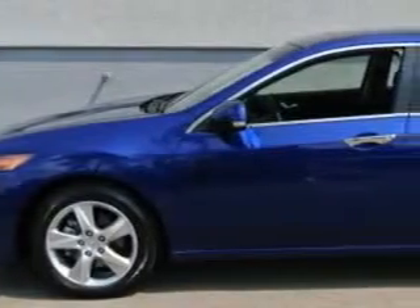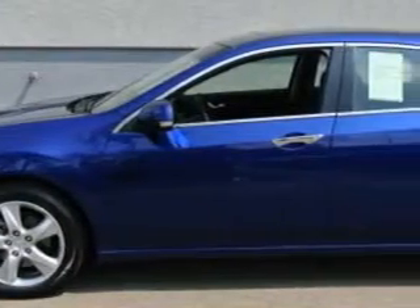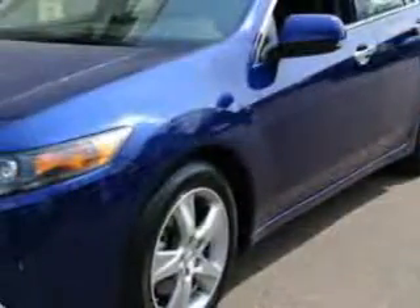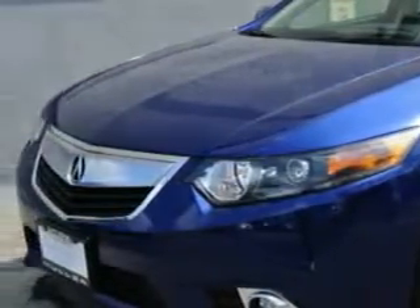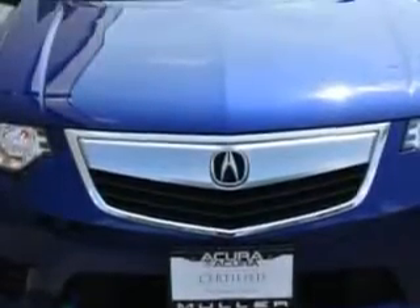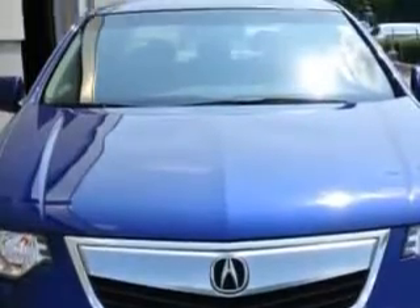You will love this Vortex Blue Pearl 2013 Acura TSX, equipped with a four-cylinder engine and an automatic transmission. Enjoy an exceptional 31 miles to the gallon on this great car.